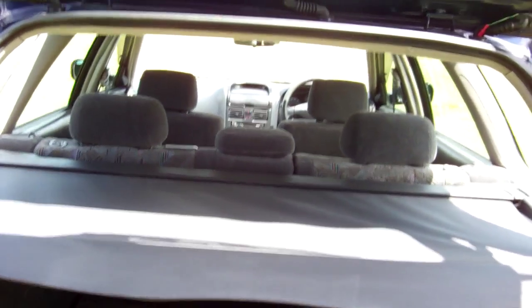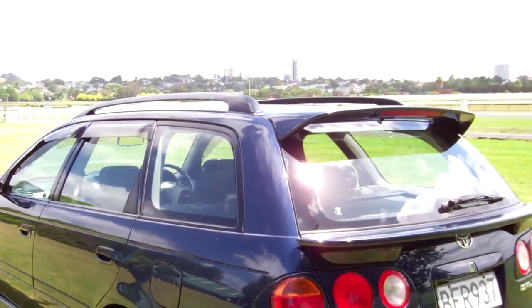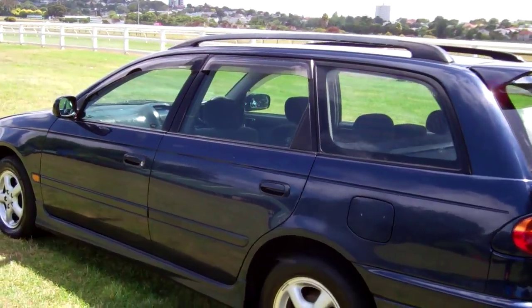Plenty of boot space, being a wagon. Rear cargo blind — very handy, conceals your goodies in the boot. Window monsoons over these doors too.